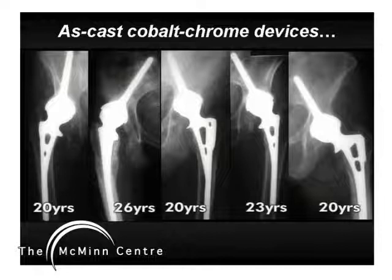By contrast, we had a series of patients with these large-headed metal-metal bearings who showed little or no effects of wear over long-term follow-up. This success was seen with three different designs of metal-metal THRs, and all three were as-cast cobalt-chrome devices. Mr. McMinn was following up these patients and it occurred to him that these bearings could hold the key to success with hip resurfacings.